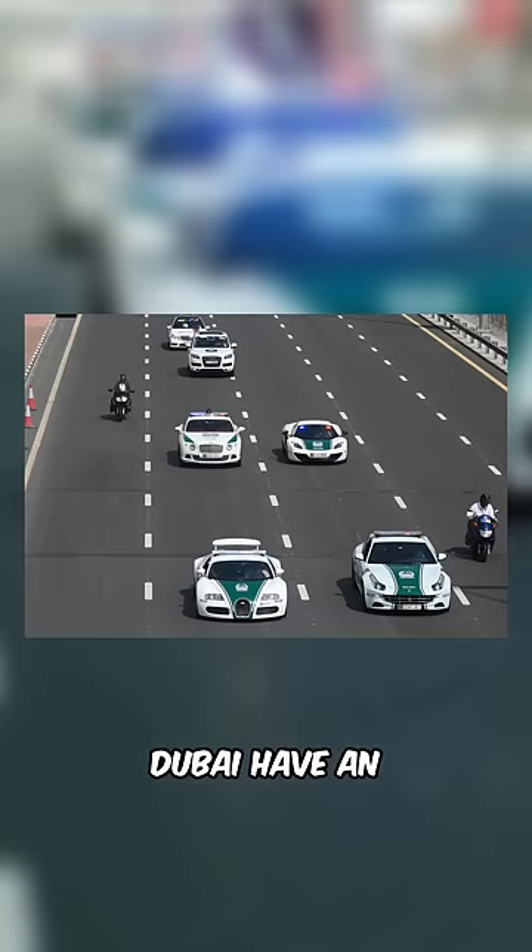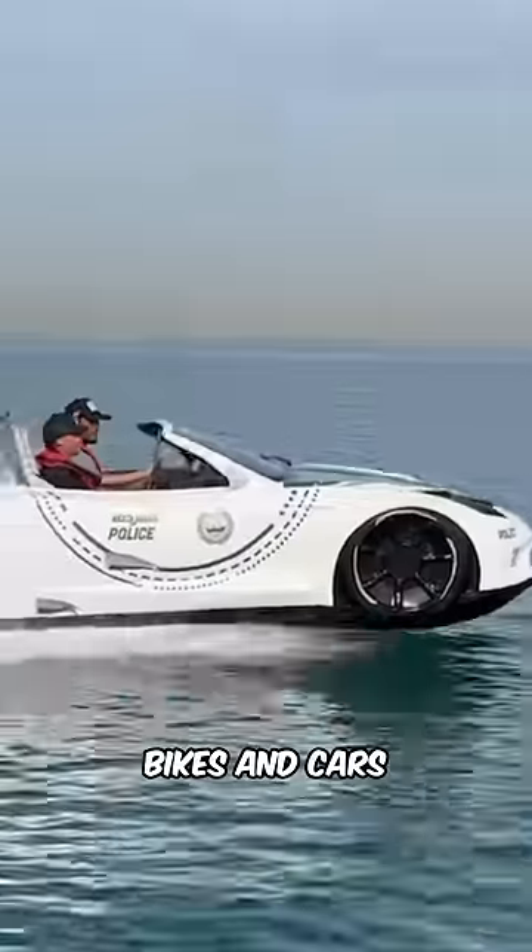Not only does Dubai have an insane amount of police supercars, they even have police hover bikes and cars that can drive on the water. They're truly living in the future.